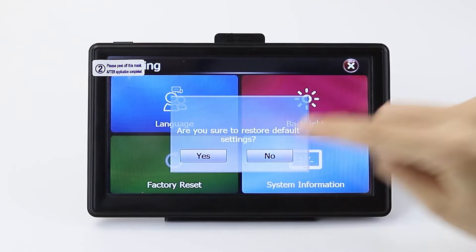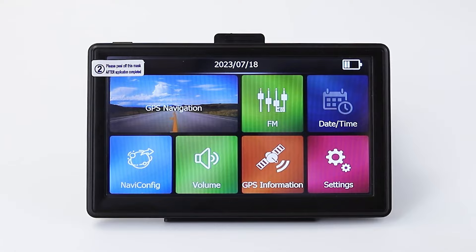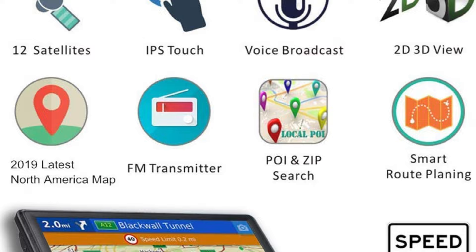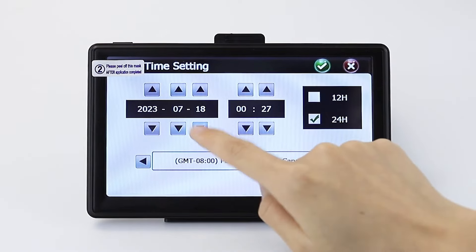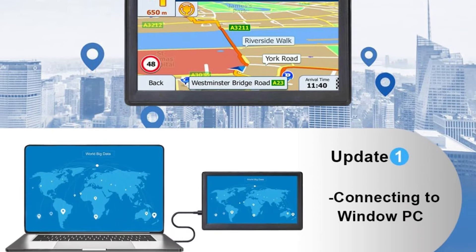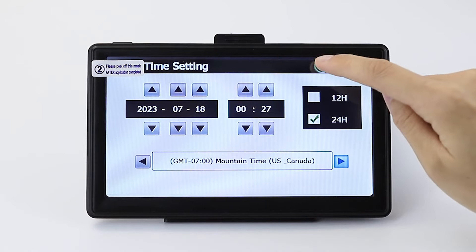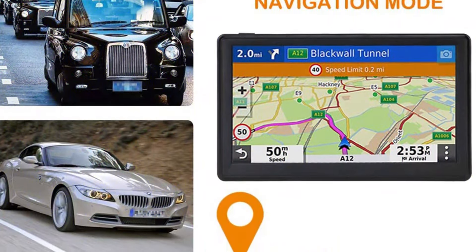Driver alerts warn of sharp curves, school zones, and speed limit changes to enhance road safety. An RV Park Directory — a preloaded guide with TripAdvisor ratings — helps find the best stops for RV users. The interface offers ease of use for inputting addresses and points of interest, and fast GPS tracking.